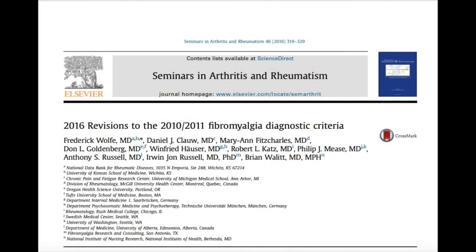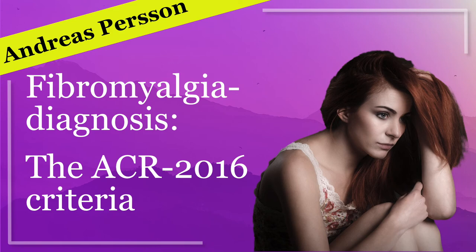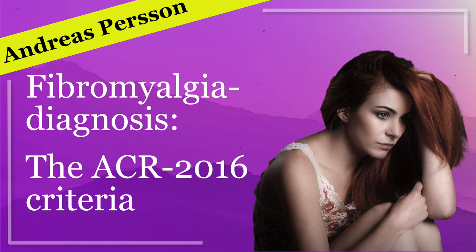A revision was done in 2016 which required pain in larger parts of the body to meet the criteria, and the doctor's subjective assessment was removed. The updated criteria from 2016 are thus the criteria recommended for use in healthcare as a tool for diagnosing fibromyalgia. If you want, check out my short video about the 2016 criteria — in the description there is also a link to a form that can be used to test the criteria.